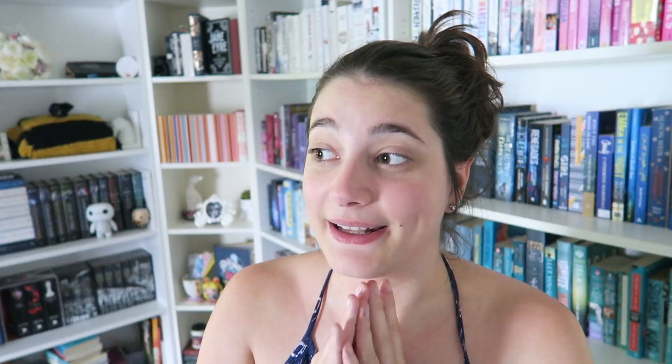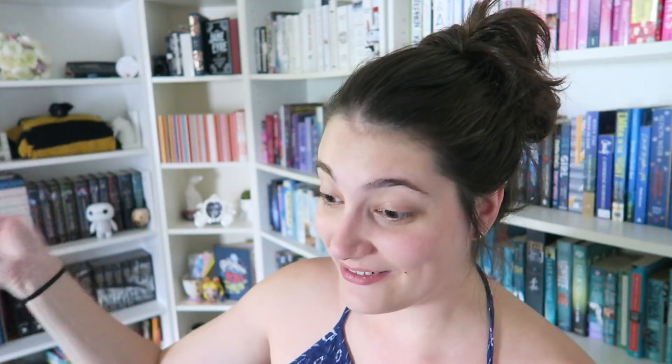I'll just answer some questions that I know I will get in the comments. My bookshelves are the Ikea Billy bookshelves. I have four large ones and one small one in the corner. There is one bookshelf I won't be showing you today — one of my large ones — because it is entirely filled with Harry Potter stuff, and I'm going to do a separate video showing you everything in my Harry Potter collection, including the shelf tour.